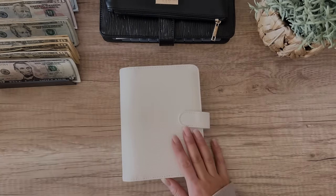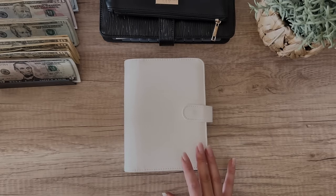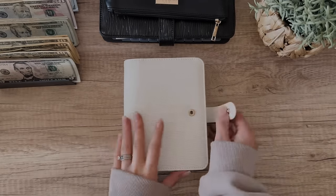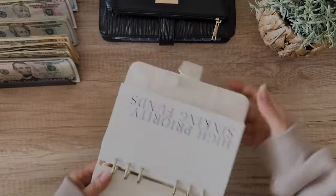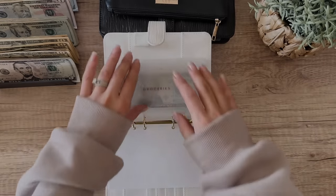And then we are going to get going with high priority sinking funds. I am going to be adding a new binder during this cash stuffing because I want to reorganize my envelopes a little bit. I also secretly really want to use the steely binder.